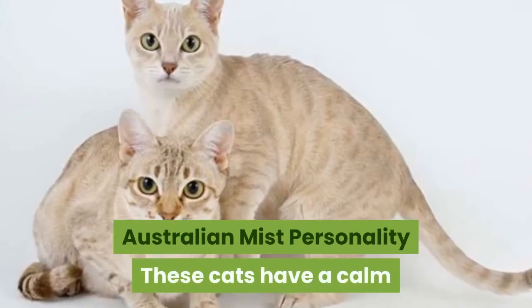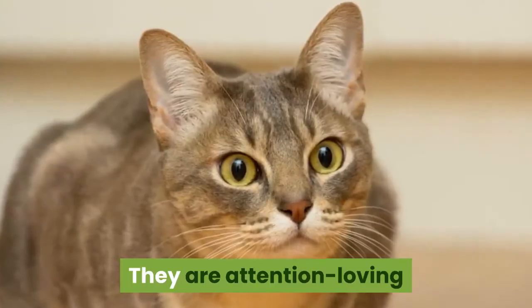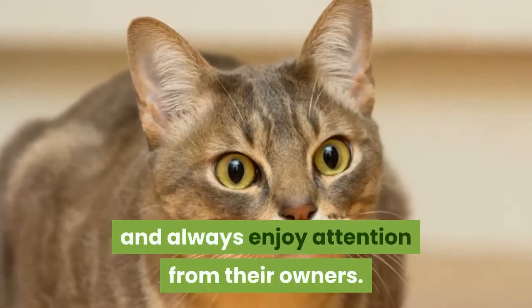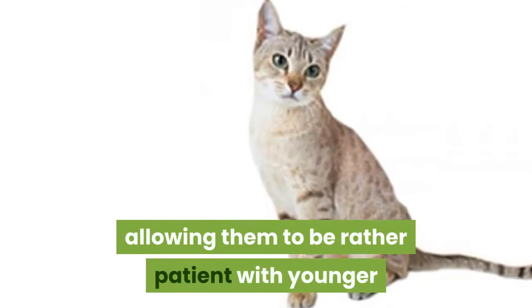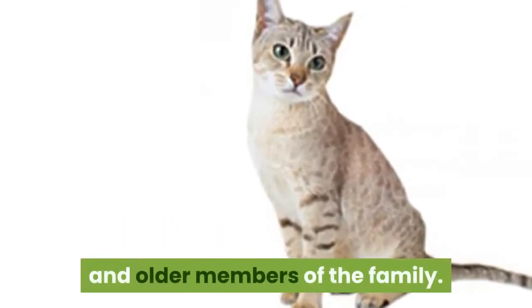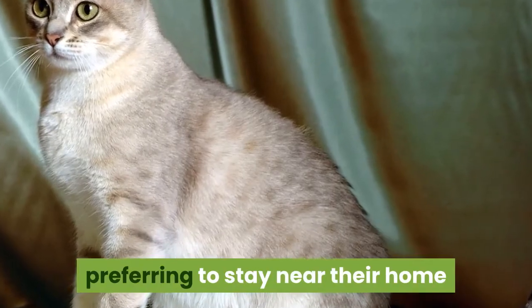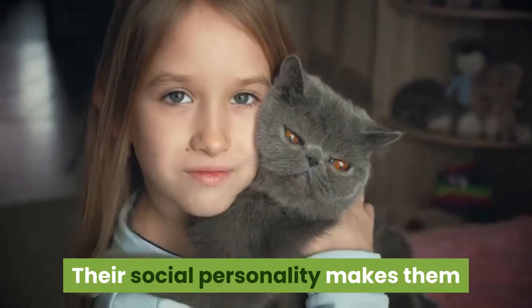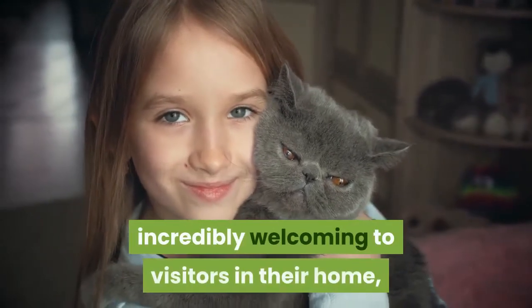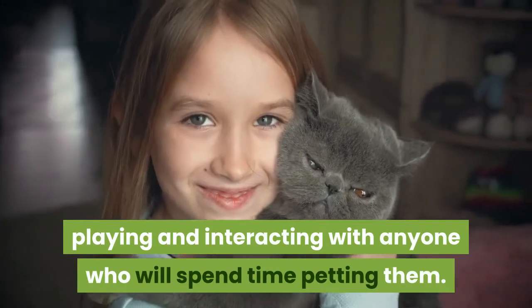Australian Mist Personality. These cats have a calm and loving personality. They are attention-loving and always enjoy attention from their owners. They are not haphazard, allowing them to be rather patient with younger and older members of the family. They constantly fixate on the people around them, preferring to stay near their home where they can be loved by their families. Their social personality makes them incredibly welcoming to visitors, playing and interacting with anyone who will spend time petting them.